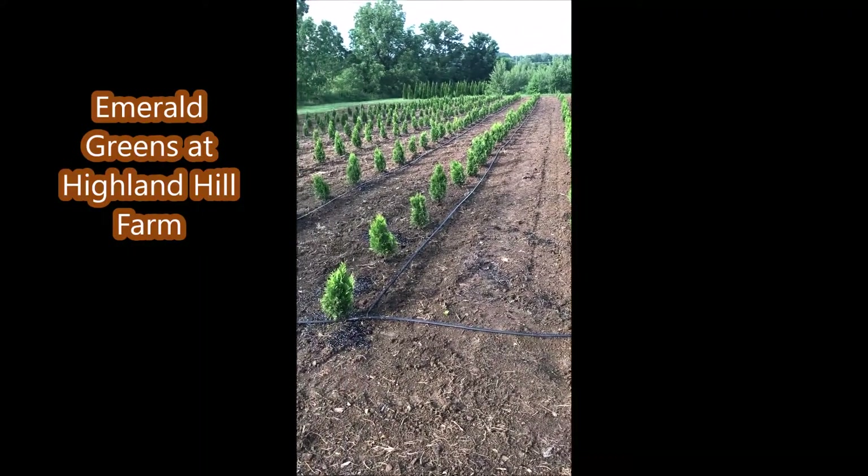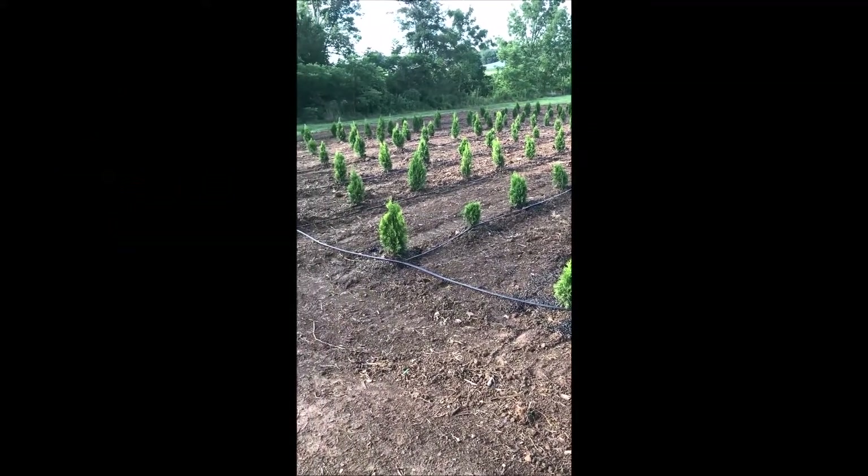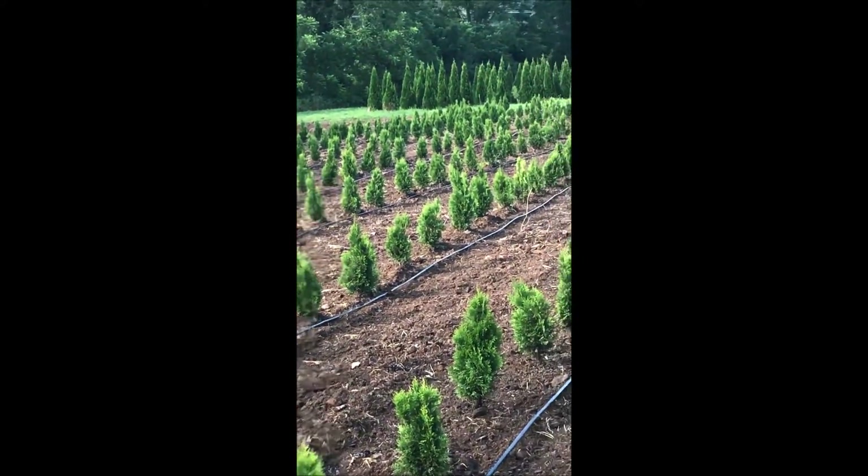These are emerald green liners that we just planted at Highland Hill Farm. When we plant these liners out in our field, we always put them under drip irrigation. If you need drip irrigation, we do have it for sale at our tree farm.